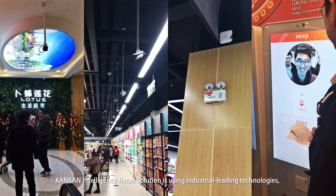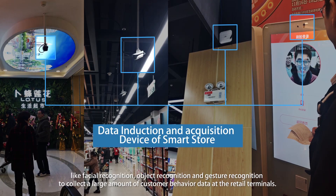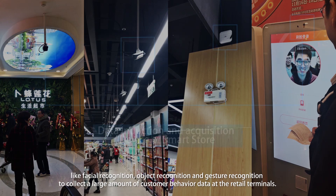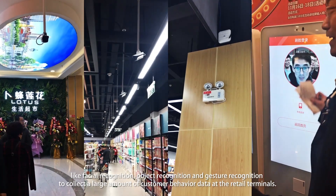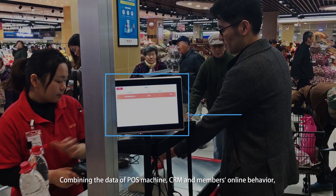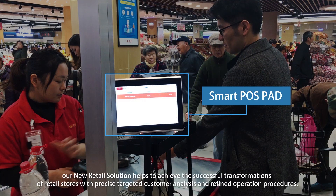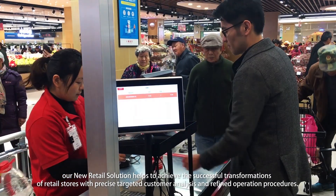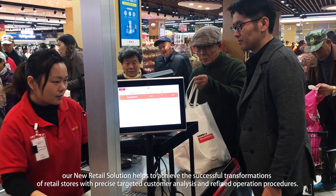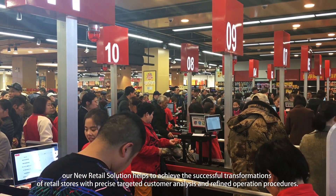ConCon Intelligence Retail Solution is using industry-leading technologies, like facial recognition, object recognition, and gesture recognition to collect a large amount of customer behavior data at the retail terminals. Combining the data of POS Machine, CRM, and Members Online Behavior, our new retail solution helps to achieve the successful transformation of retail stores with precise targeted customer analysis and refined operation procedures.